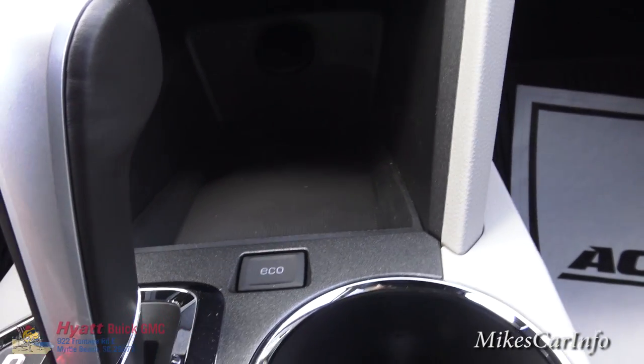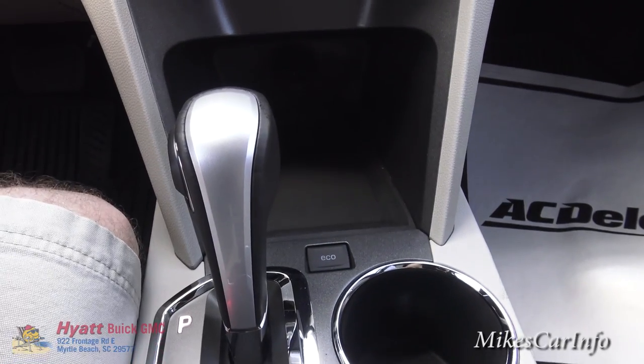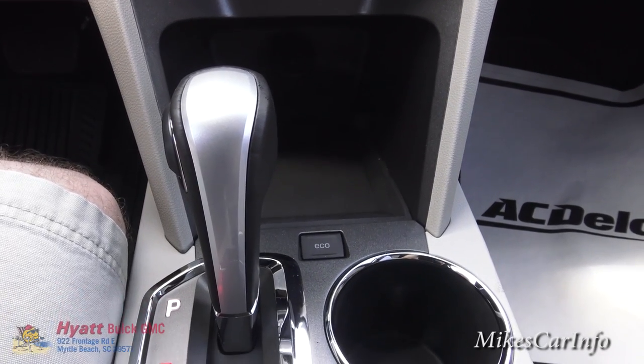This button is eco mode, which gives you your best gas mileage. Basically pushing that button tells the computer you want to save gas, but it's not going to be the best as far as performance when that's engaged.